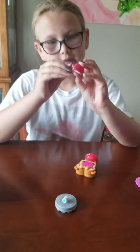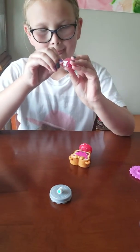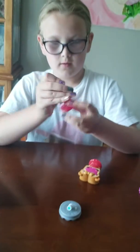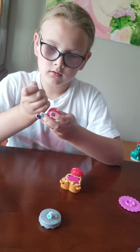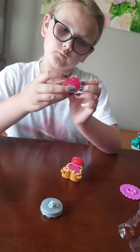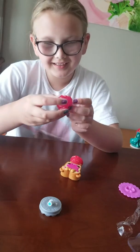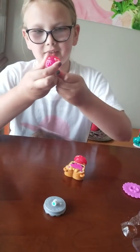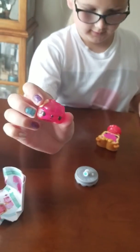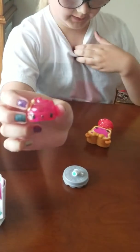Let's check out her little friend. This one doesn't look very happy — it's like it has a little sad face.